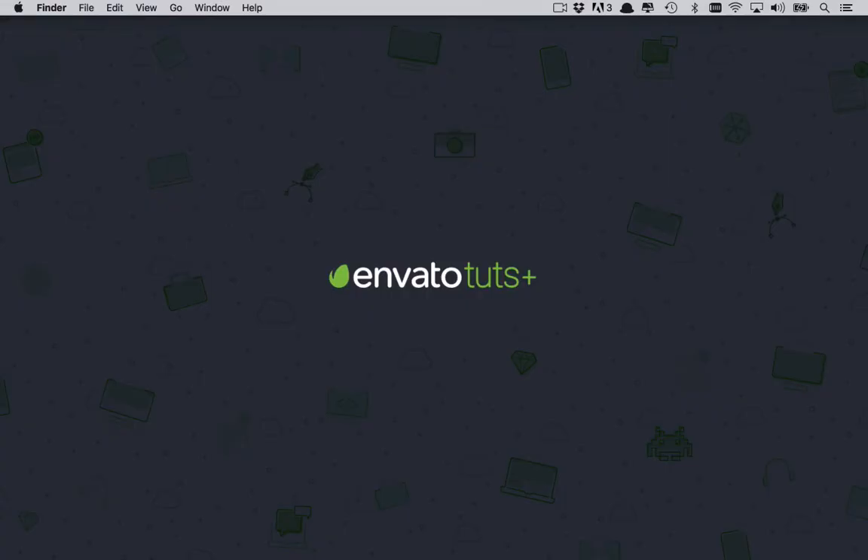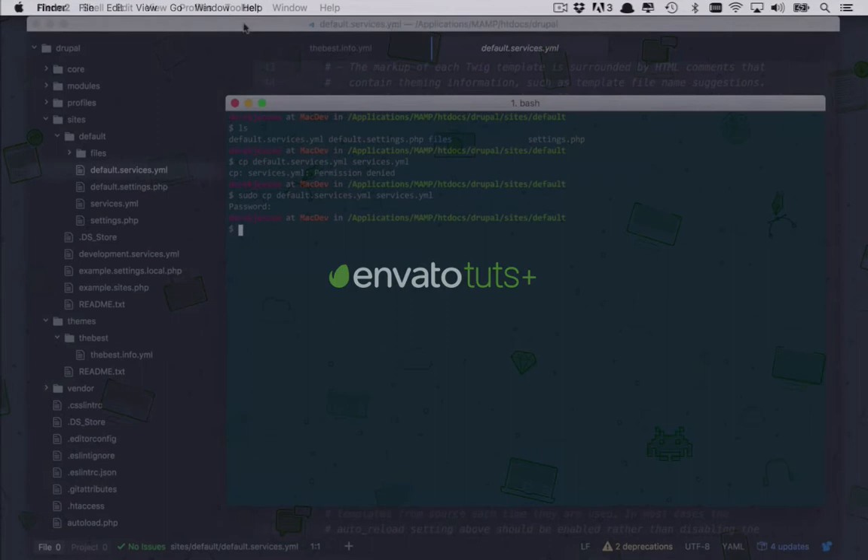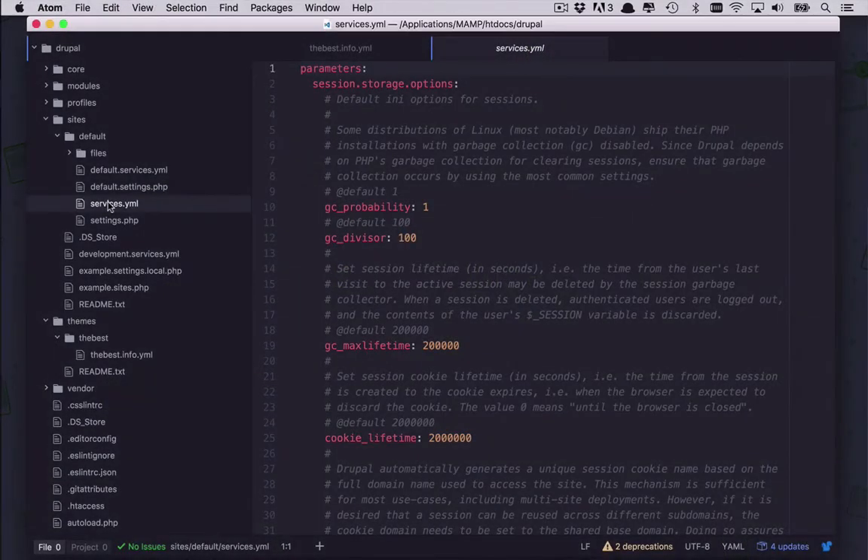Sure, Drupal is a fantastic content management system that allows you to build data-driven websites at a moment's notice. But what happens when you go to your customer and they're looking for something more? They're looking for what's going to take their product to the next level and that's going to make theirs stand out against a sea of others.